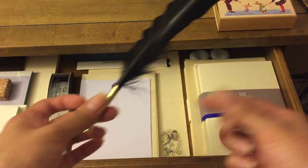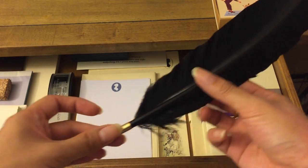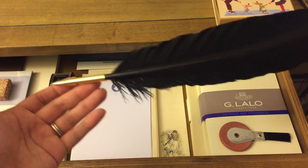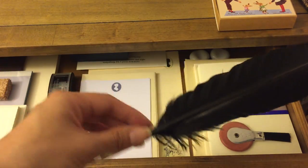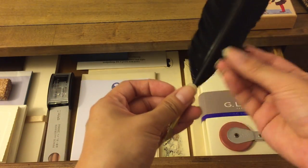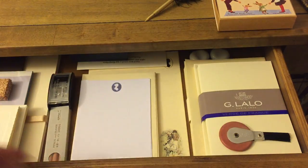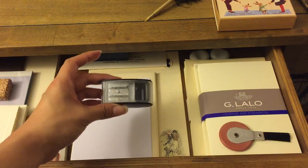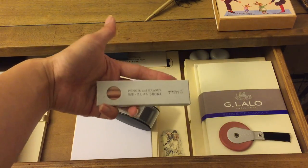I've got my feather dip pen — I love, love, love using this. I've had it since middle school or high school; it was a gift set my brother got me for Christmas or my birthday. The feathers have gotten a little ruffled because I've used it so much.